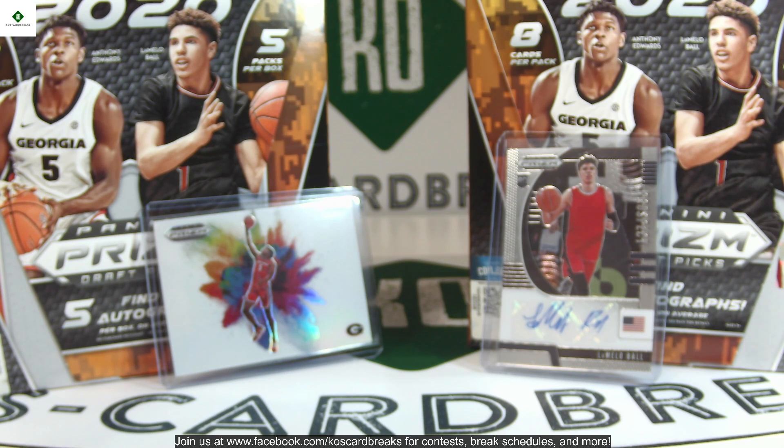We're going to be giving away a hobby box of Prizm Football absolutely free very soon. We're at close to 400 members in the group right now, and as soon as we hit 500, all 500 will be entered into a drawing for 32 spots — 32 different teams for the Prizm Football box. That will be exciting; I'd guess by end of this weekend we'll get there, so get in that group if you haven't yet.